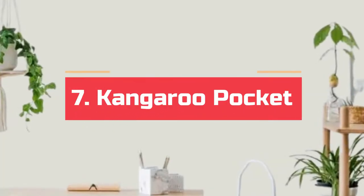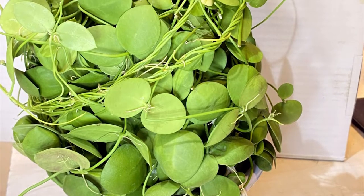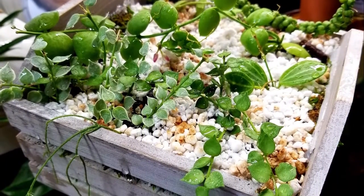Number 7. Kangaroo pocket, also known as ant plant and bladder vine. This epiphytic climber has small, fleshy, oval-shaped light green leaves, and its modified foliage makes a purse-like pouch stuffed with roots.